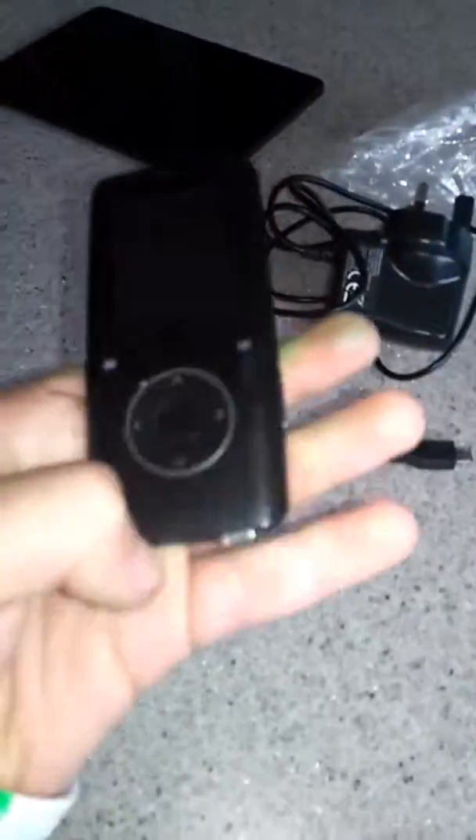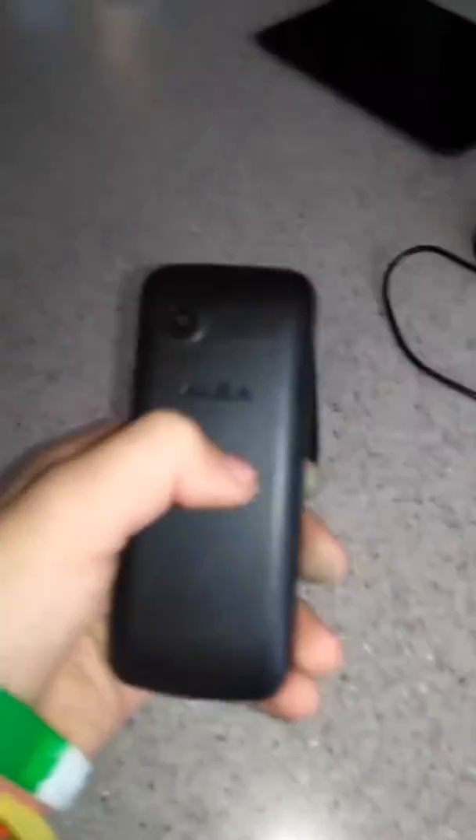The first thing I got out of the bin was this Kobe MP3 player. I'm not sure if it works yet but it looks pretty nice — it has a matte finish on the back and it's really rubbery. And then the second find was this Alba phone.